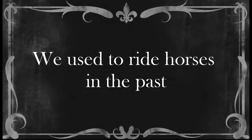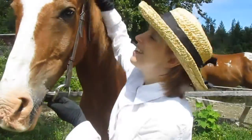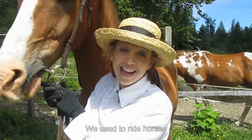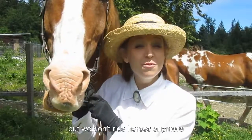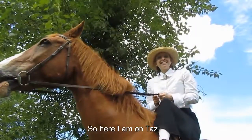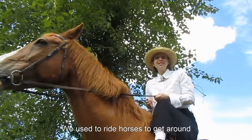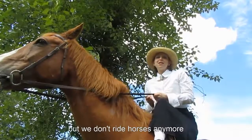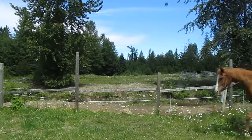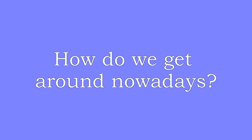We used to ride horses in the past. This is Taz. He's a horse. We used to ride horses, but we don't ride horses anymore. Here I am on Taz and I'm going to ride him. We used to ride horses to get around but we don't ride horses anymore. How do we get around nowadays?